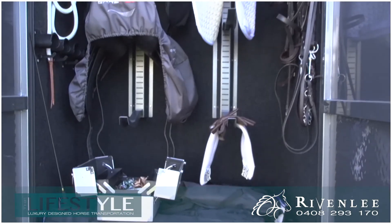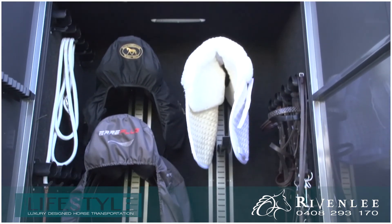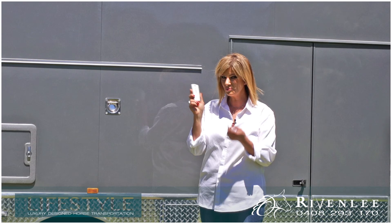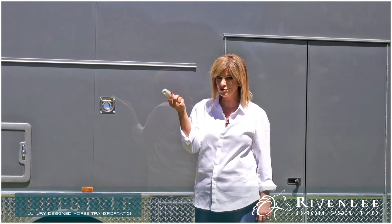A tack cupboard that holds up to 12 bridles and 6 saddles, and each of these are adjustable. With the touch of a button, there's a remote control awning.